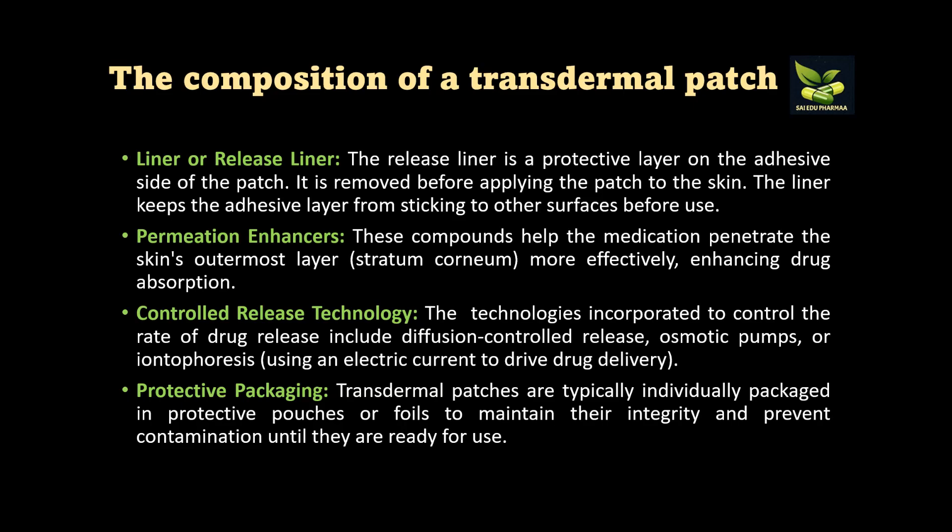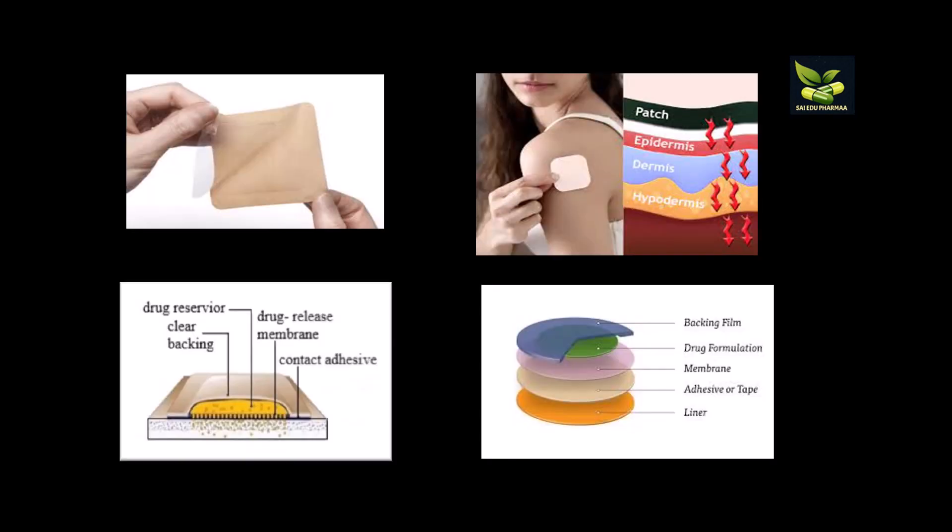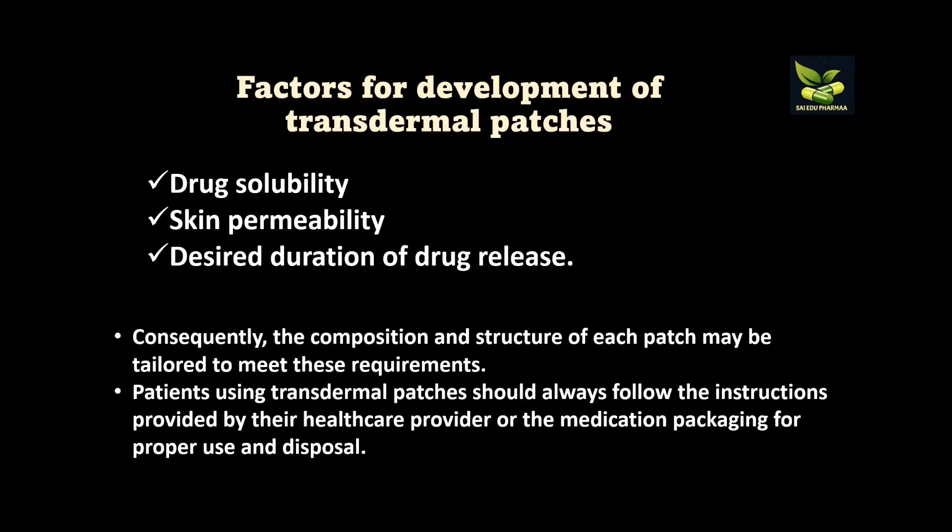Control release technology is incorporated to control the rate of drug release, and protective packaging is also included. This is an example of matrix diffusion-controlled drug delivery, which we have already studied in the chapter on implants. You can see the diagrams of transdermal patches here — we remove the liner layer and then apply the patch to the skin. Three important factors for patch development are drug solubility, skin permeability, and desired duration of drug release.